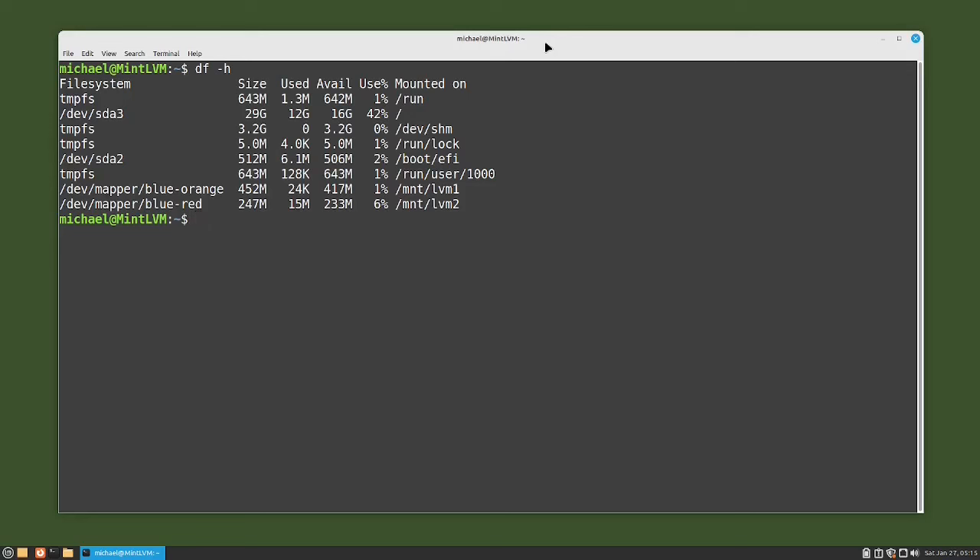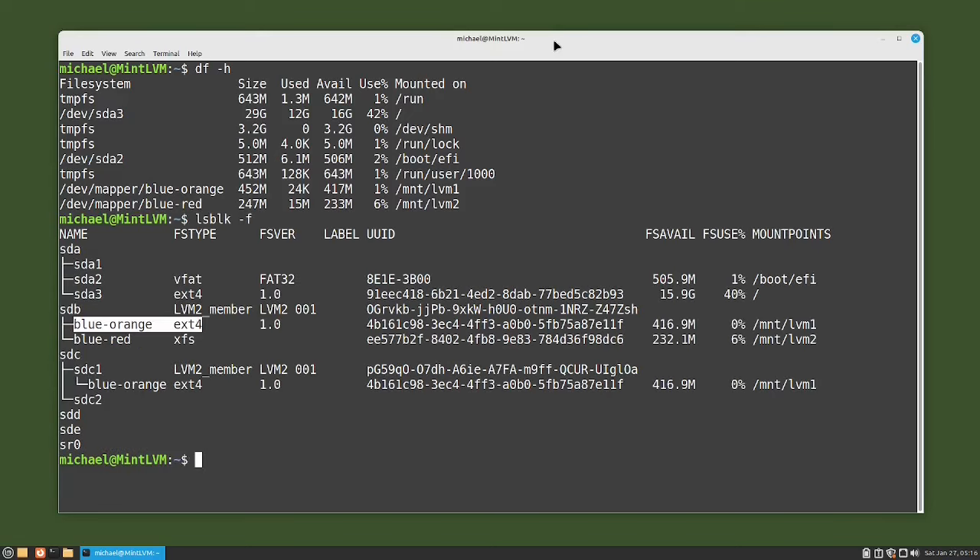Before I can submit the CLI command to increase the file system, I will have to know what kind of file system we have on that logical volume. A quick and easy way to check that is with the command lsblk -f, where the f is for file system. We see that orange is using ext4 and red is using xfs. To increase the size of the ext4 file system on the orange logical volume, I will type sudo resize2fs /dev/blue/orange. Note that resize2fs is only used for ext4 file systems — we'll use a different command for xfs.